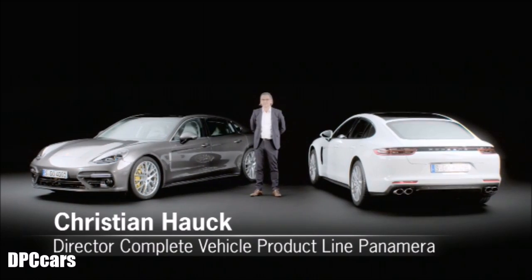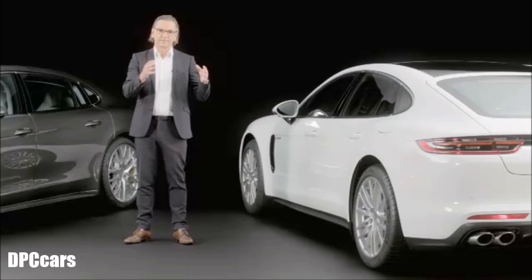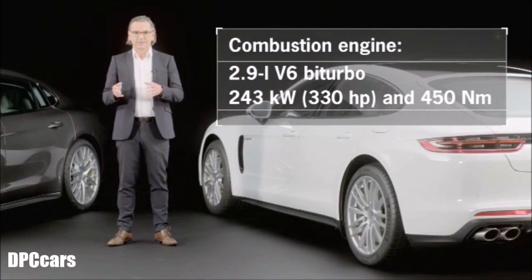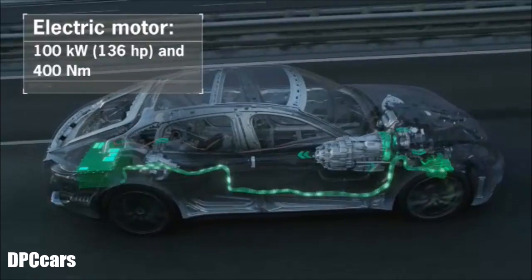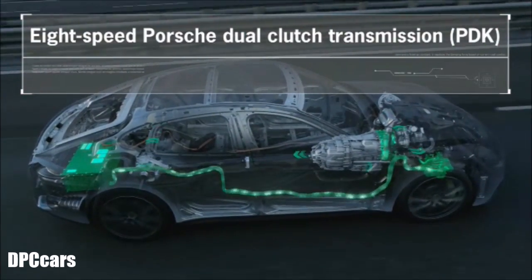The drivetrain of the Panamera 4E Hybrid has been designed as a parallel hybrid, which means we combine a 2.9-liter V6 bi-turbo engine with a 100 kilowatt electric motor with a torque of 400 Nm, and an 8-speed double-clutch transmission with a 6 plus 2 design.